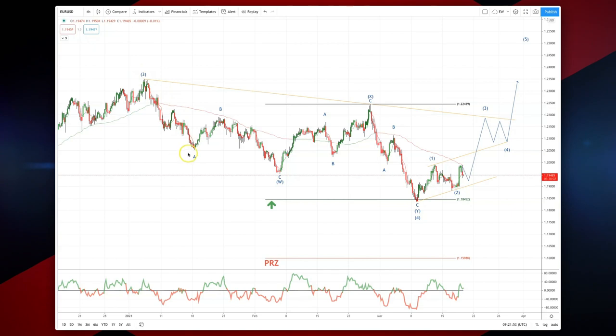Since then we have put in double three wave corrective patterns, setting up a WXY pattern that completed into the equality objective at 18.45. We saw some responsive buying from there, setting up a wave one.